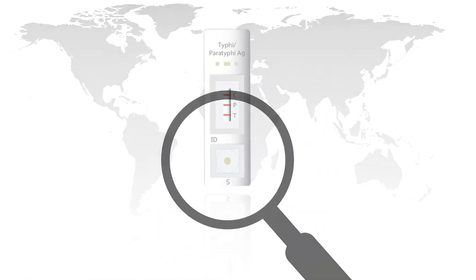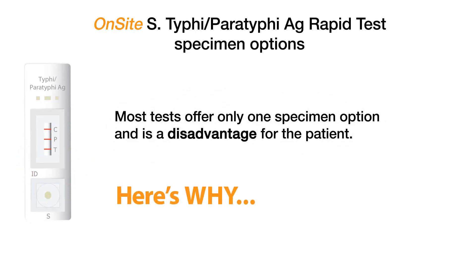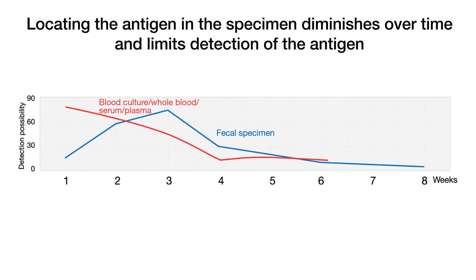While most tests offer one specimen option to perform the test, this is at a disadvantage for the patient. As we can see, during infection, locating the antigen in the specimen diminishes over time. This limits catching the antigen and providing an accurate result.